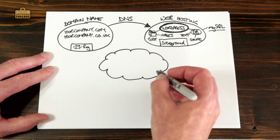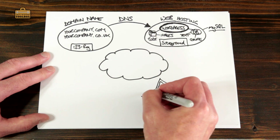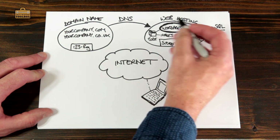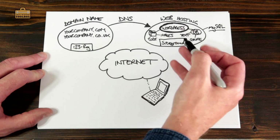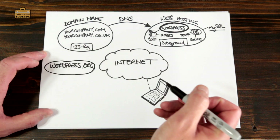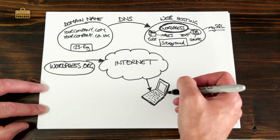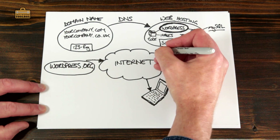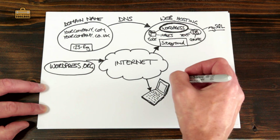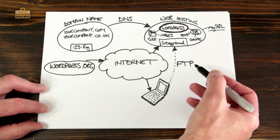For you to update the website, you need to access the internet and connect up to your web host. One of the first things we need to do is get WordPress onto your web hosting platform. To do that, we're going to download WordPress from WordPress.org, do a little bit of basic configuration, and then upload it to your web host. That process of uploading stuff from your computer to your web host we do using a thing called FTP. We'll talk about that in one of the future videos.